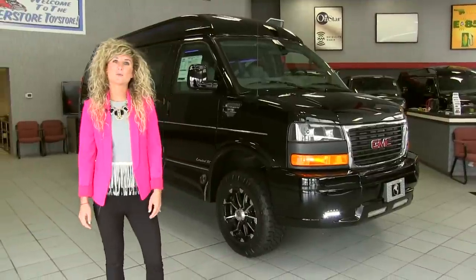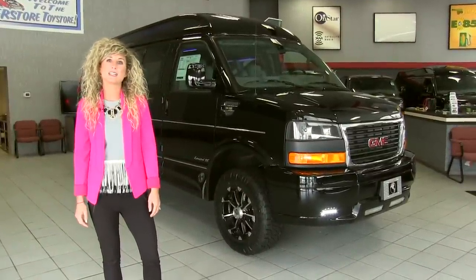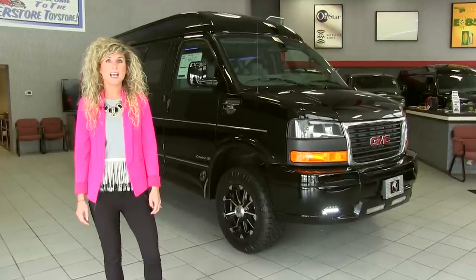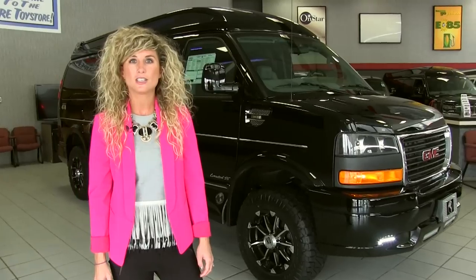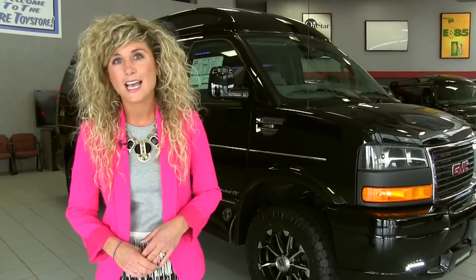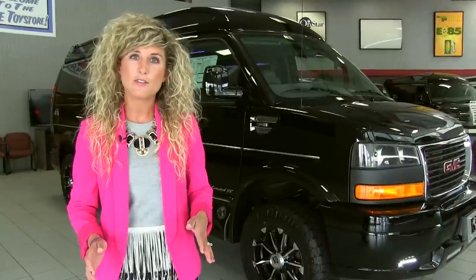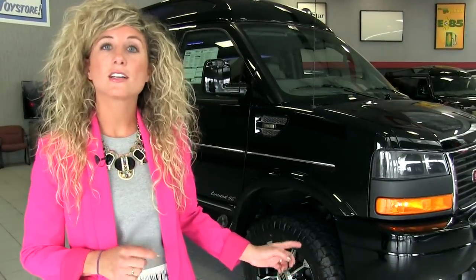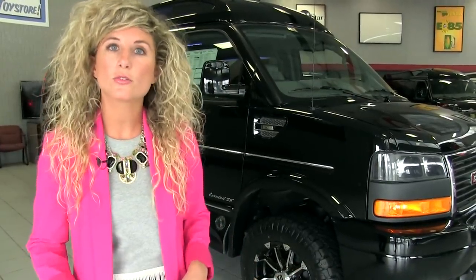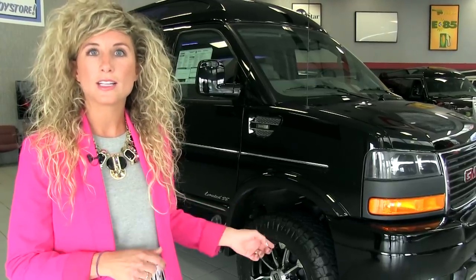Hi everybody, I'm Molly Sievert from the White Bear Lake Superstore, the number one volume Buick GMC dealer in Minnesota for the last three years and the largest GMC Explorer conversion van dealer in the country. I'd like to thank you for taking the time to watch this video. We are a family run business since 1984 and our mission is to give each and every customer the premium experience. Now I'd like to hand it off to Mike Keenest, our conversion van specialist, who's going to go through this brand new custom Explorer conversion van with the Quigley 4x4.